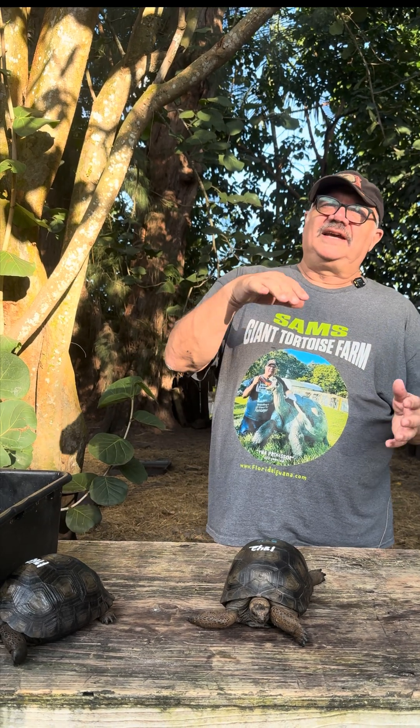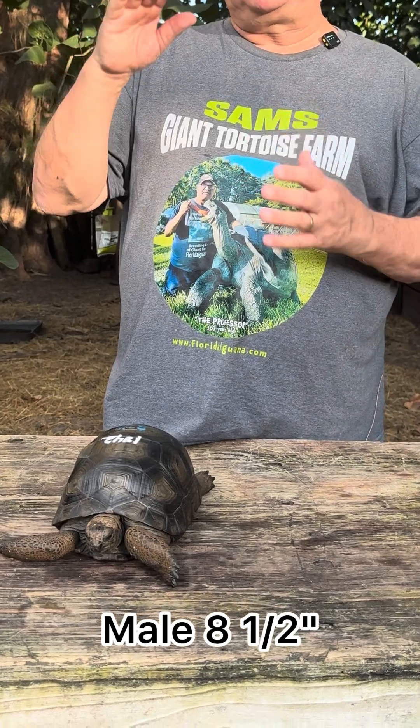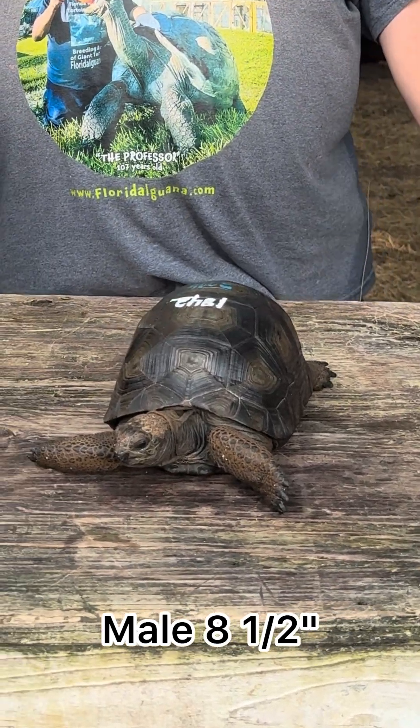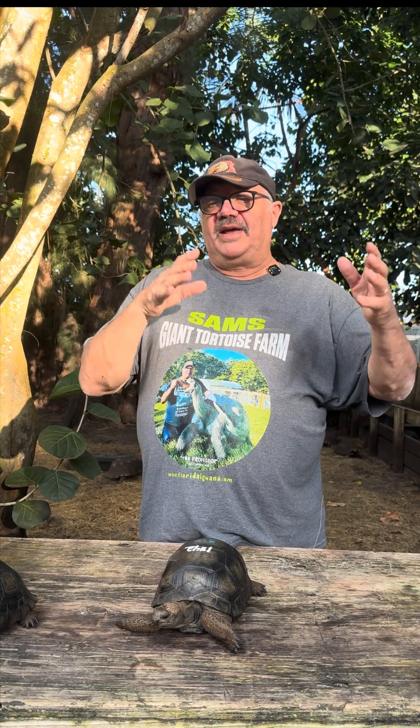The females actually determine the sex of the species by how deep they dig the nest. When they dig the nest deep, they produce males. When they dig the nest shallow, that nest temperature is warmer, so they produce more females. The really interesting thing about Aldabra tortoises is the female will actually determine the sex ratio of the herd. She gets an understanding of whether there are enough males or enough females, and based on that determination, she'll control the depth of the nest — which is really amazing. These animals are really advanced when it comes to planned parenthood.